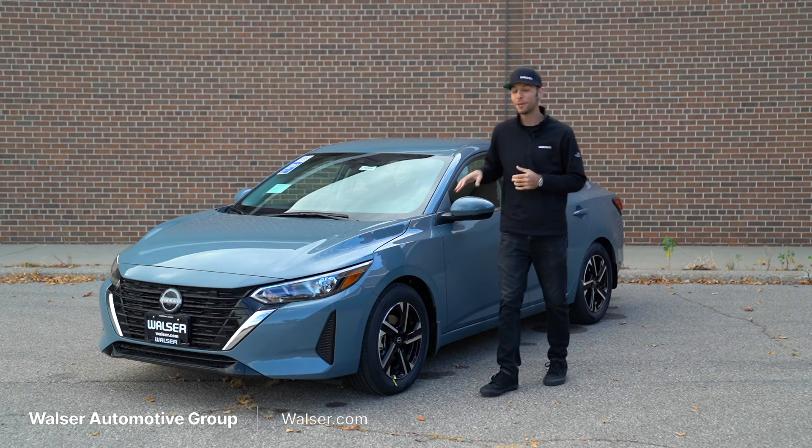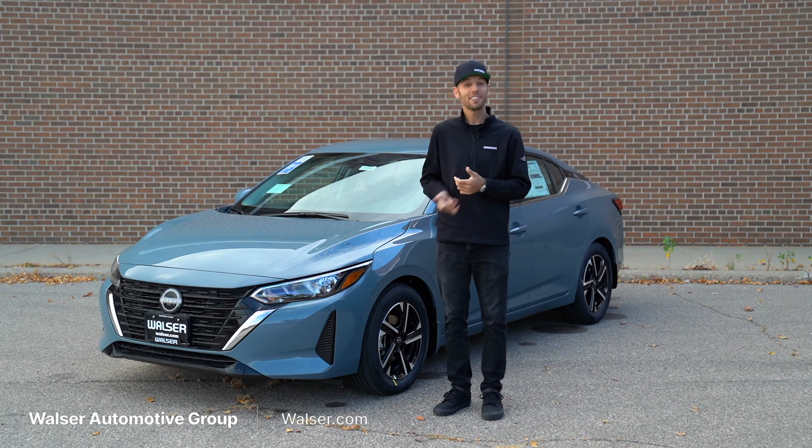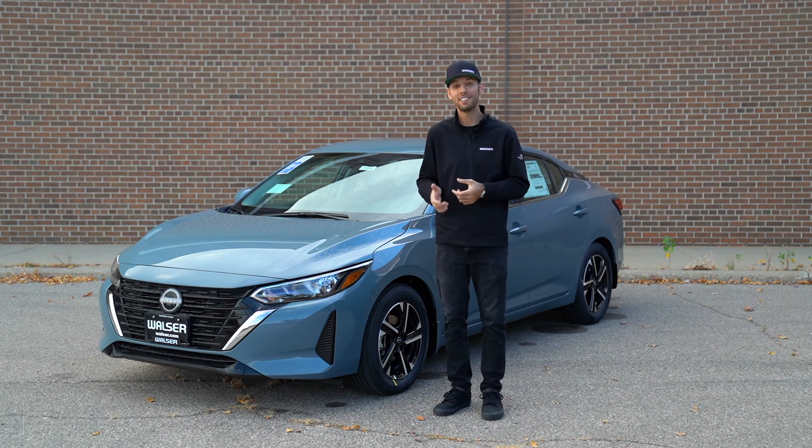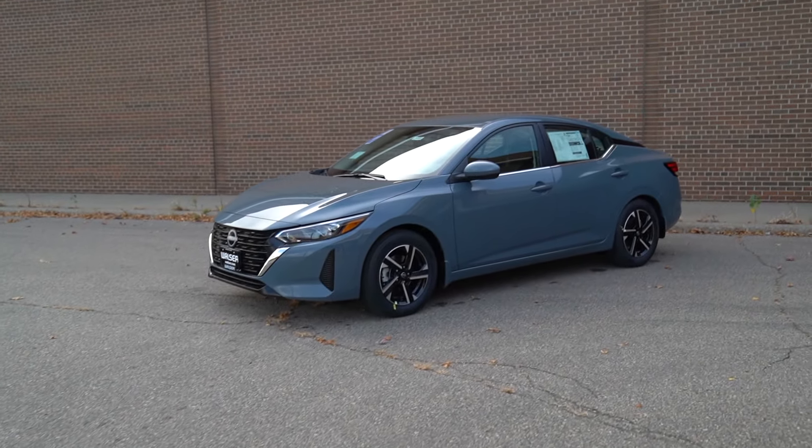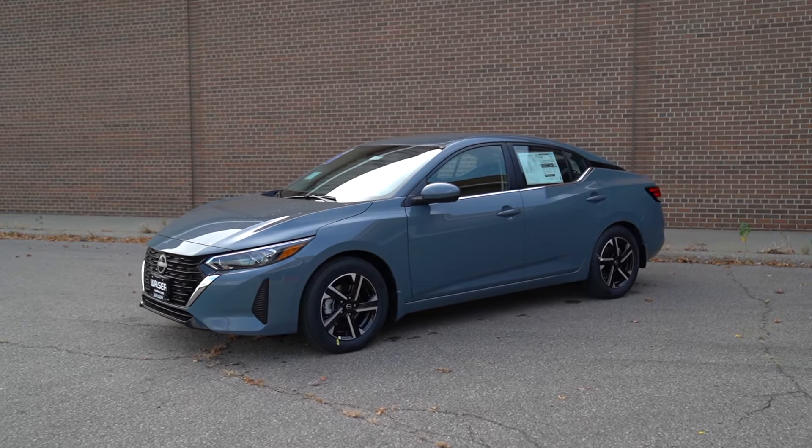Adam here with the Walzer Automotive Group. What I want to do today is take you on a test drive. Next to me here I have a 2025 Nissan Sentra. We'll look at the trim level specifics, the interior, the exterior, then go for a spin around and see what it's like out on the road.